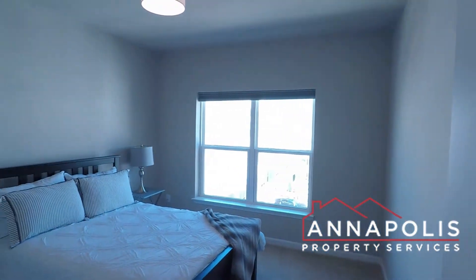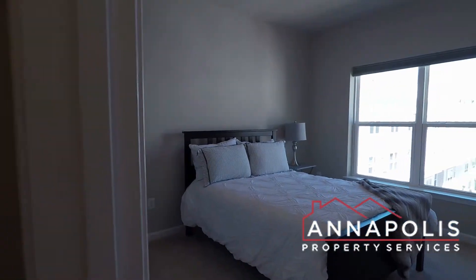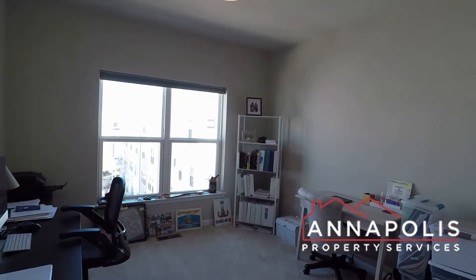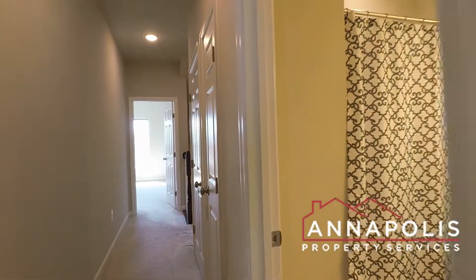Bedroom two — really good size room. Bedroom three. And then a second full bath.